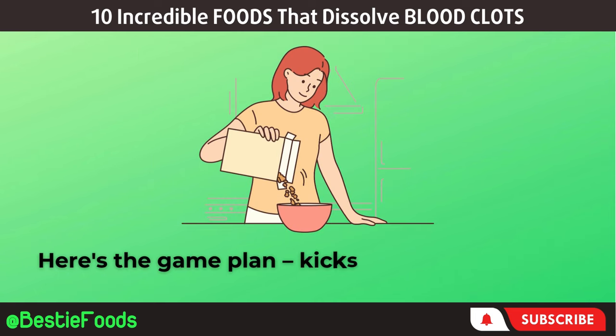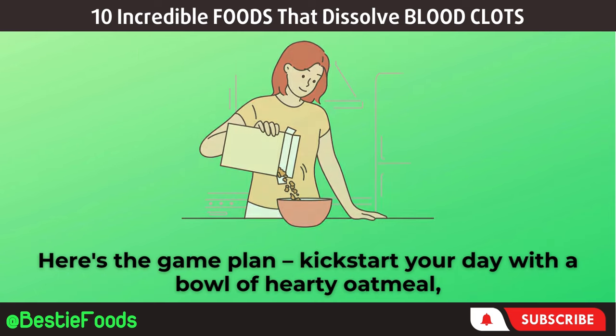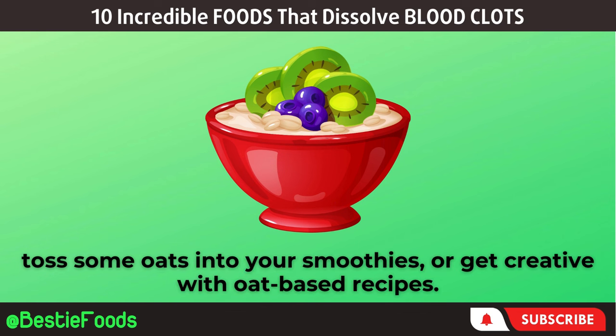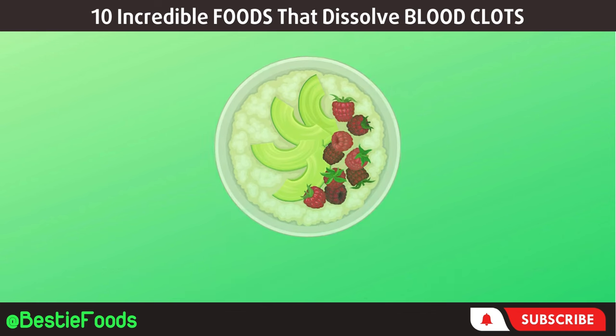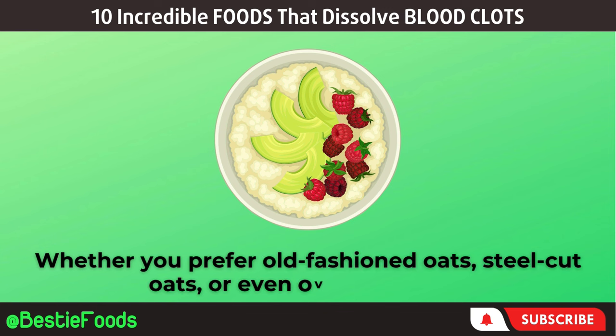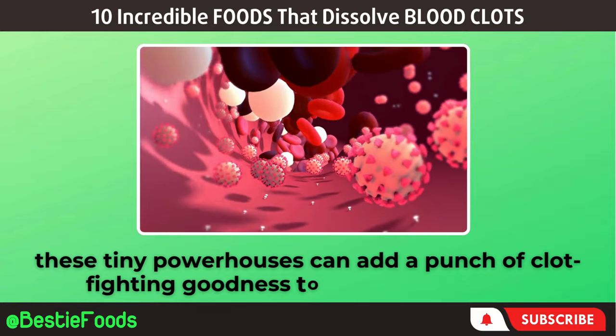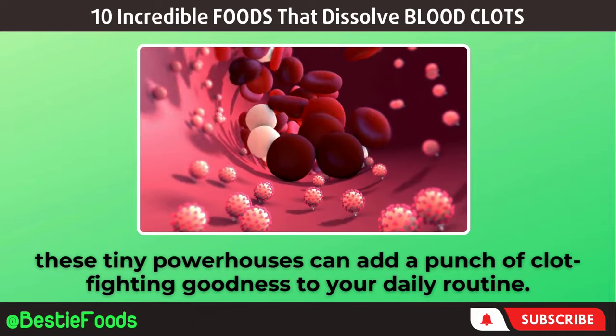Here's the game plan: kickstart your day with a bowl of hearty oatmeal, toss some oats into your smoothies, or get creative with oat-based recipes. Whether you prefer old-fashioned oats, steel-cut oats, or even overnight oats, these tiny powerhouses can add a punch of clot-fighting goodness to your daily routine.